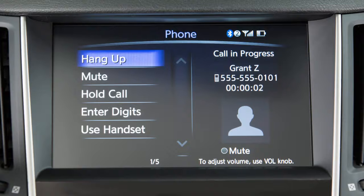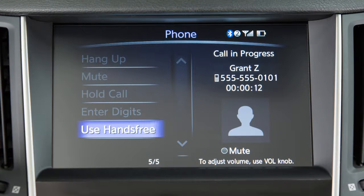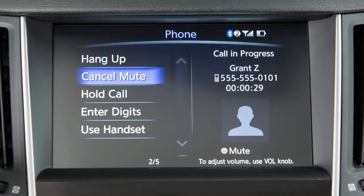While a call is active, touch use handset to transfer the call to your phone. To switch the call back to the Bluetooth system, touch use hands free. Touch mute to mute your voice to the other end of the call. Touch cancel mute to cancel the mute function.